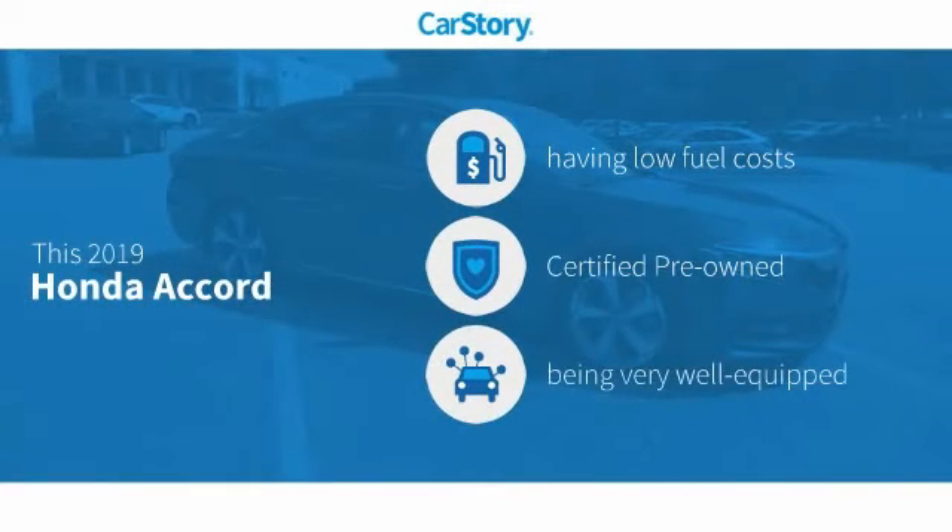CarStory research indicates this vehicle as having low monthly fuel costs, certified pre-owned, and loaded with features.